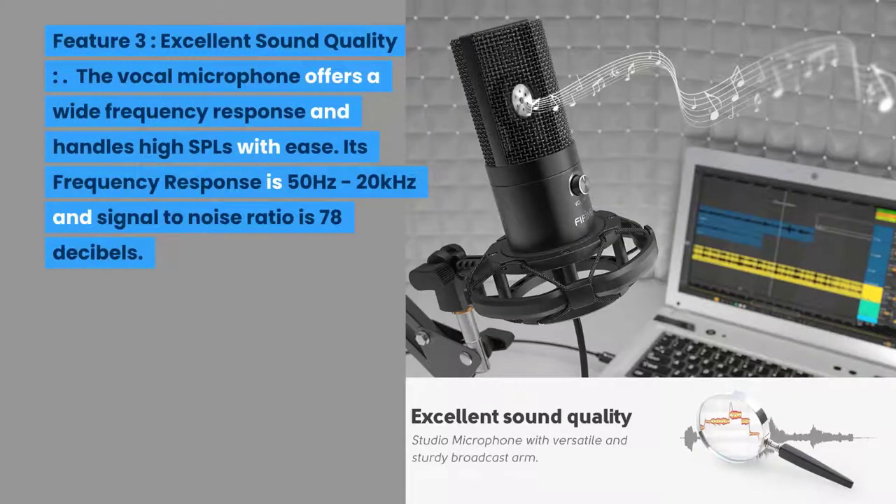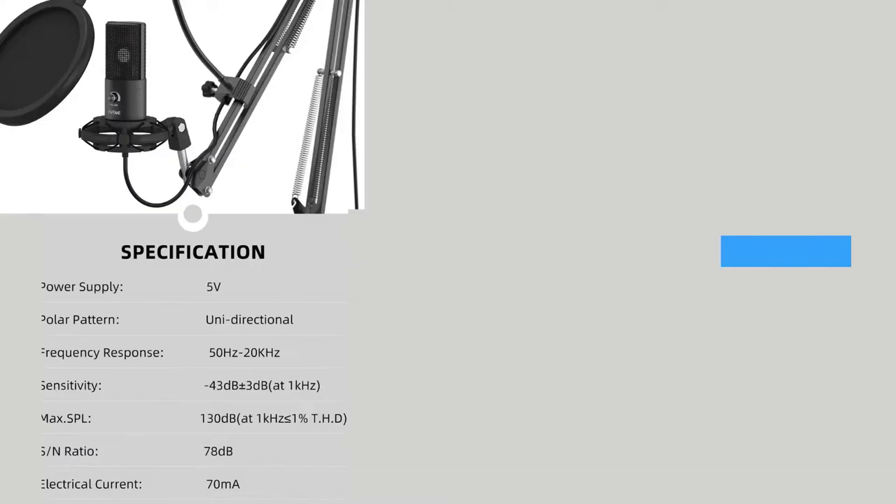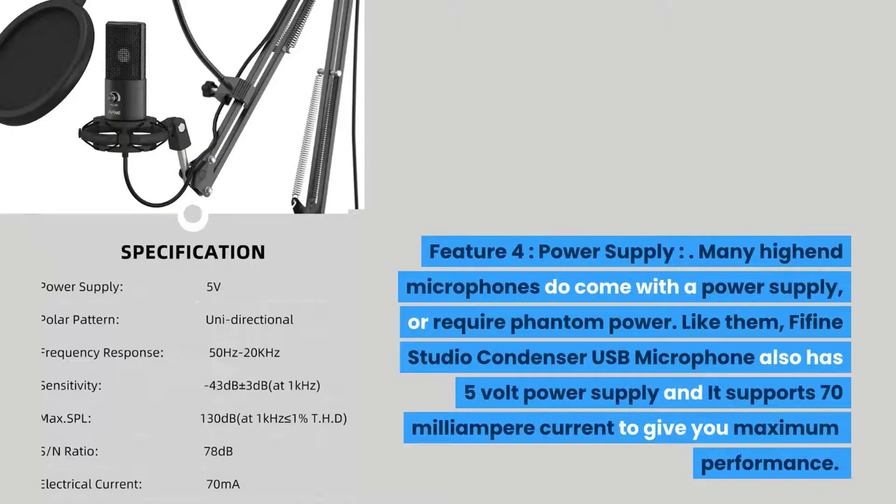Feature three: excellent sound quality. The vocal microphone offers a wide frequency response and handles high SPLs with ease. Its frequency response is 50 Hz to 20 kHz and signal-to-noise ratio is 78 decibels. Feature four: power supply. The Fifine Studio Condenser USB Microphone has a five-volt power supply and supports 70 milliamp current to give you maximum performance.